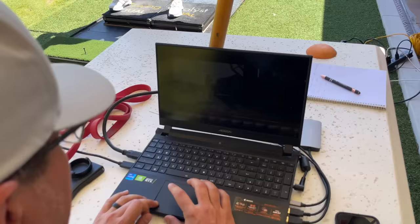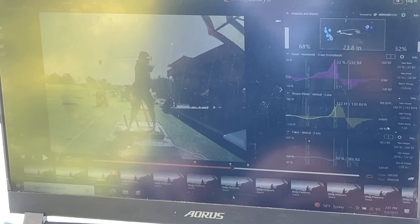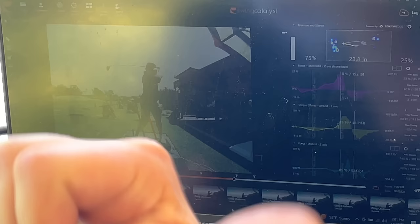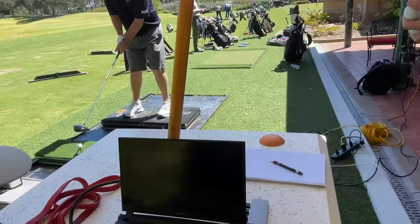Scott, you're looking at how much percentage-wise he got into his trail side between those three swings. The last one was 81, the one before that was 78, 79 - only a 2% difference. The one where you wanted to get way into the trail side was only 75.